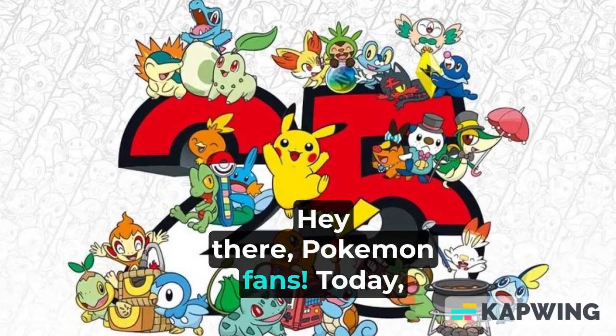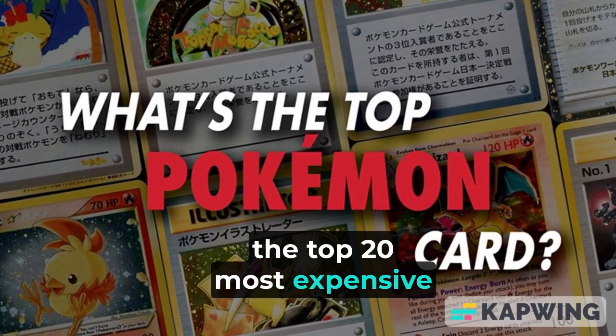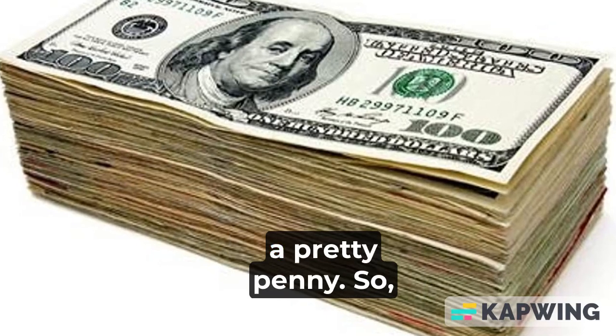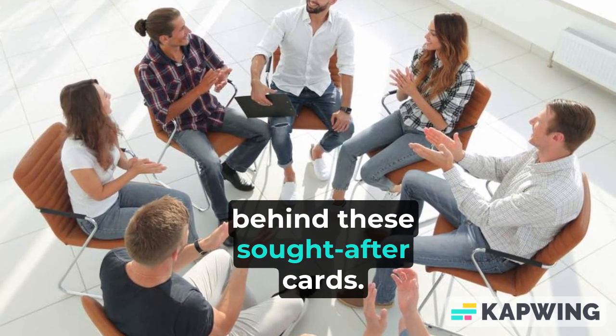Hey there, Pokémon fans! Today we're going to dive into the exciting world of trading card collectibles and take a look at the top 20 most expensive Pokémon cards out there. These rare gems are not only incredible to own, but they can also be worth a pretty penny. So let's jump right into it and explore the prices and stories behind these sought-after cards.